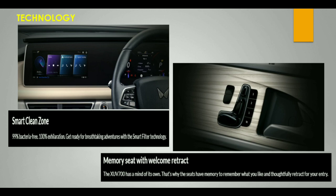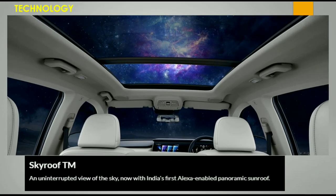The memory seat with welcome retract feature saves your preferred seat position. When you return to the vehicle, the seat automatically moves to your saved position. The sunroof can also be controlled via Alexa.